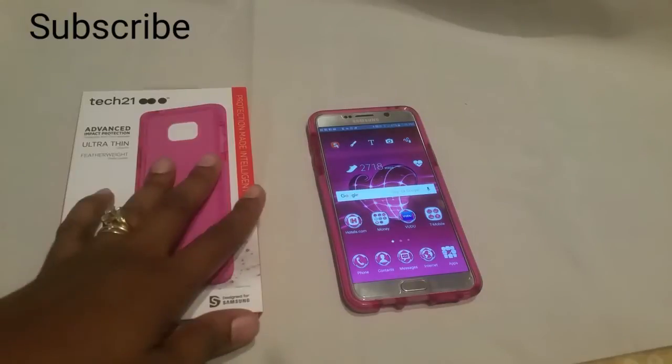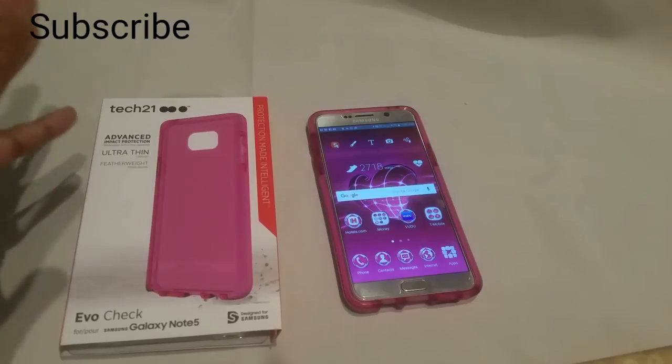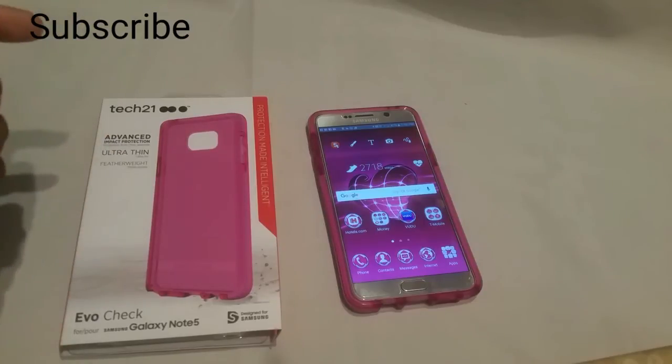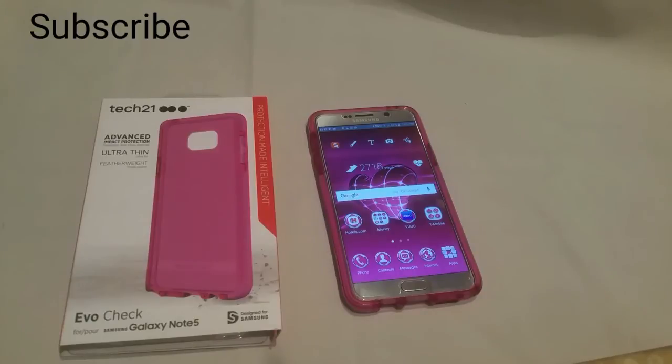I am in love — I love Tech 21 cases. When I had the Note 7, I had a Tech 21 case too, but we had to send that back — you know how that went. Anyway, I just wanted to come show you this real quick. It's a good case, and I'm going to come back with some more cases for you.